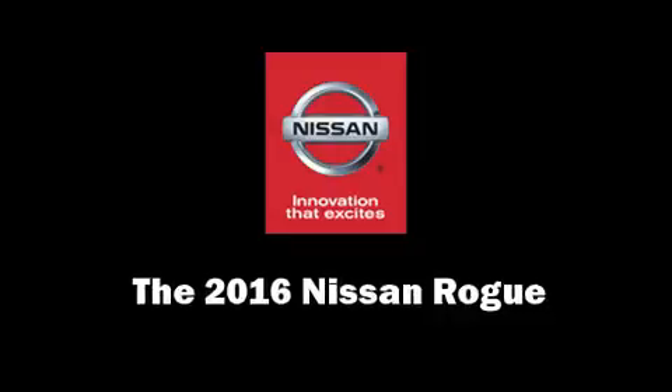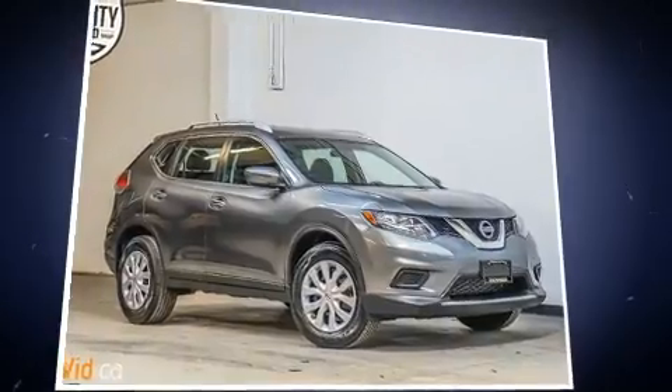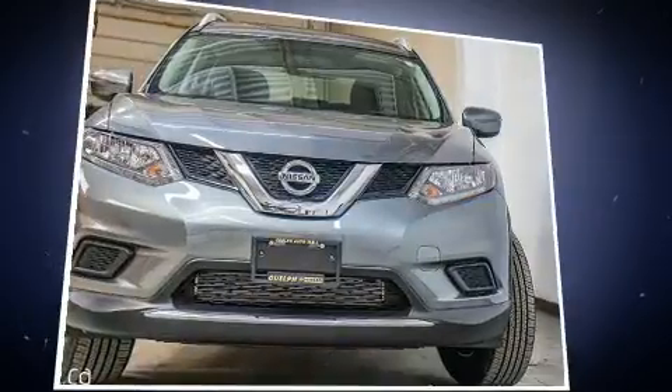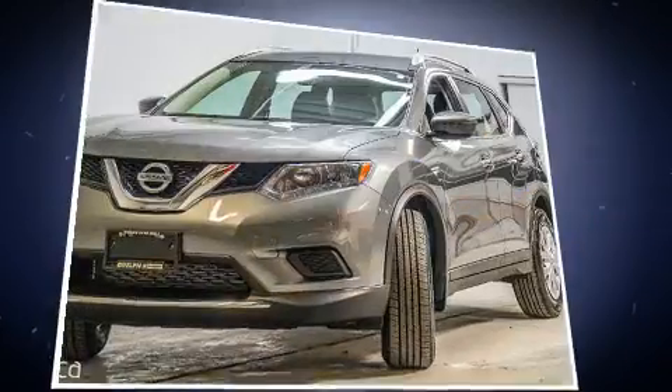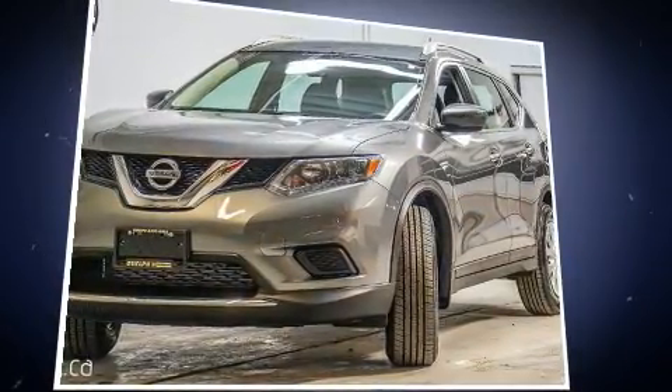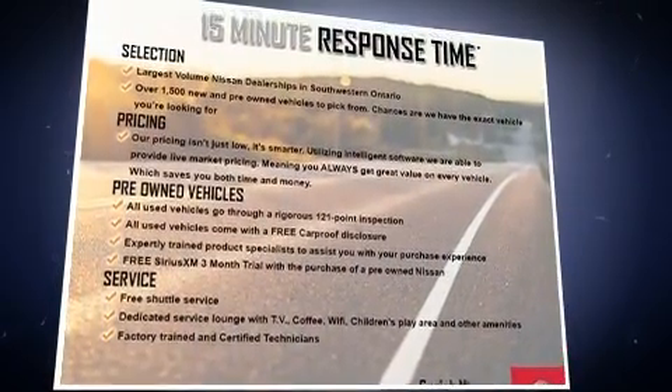Get excited about the 2016 Nissan Rogue. Under the hood you'll find a four-cylinder engine with more than 170 horsepower. For added security, dynamic stability control supplements the drivetrain, and all-wheel drive provides safe passage regardless of road or weather conditions.